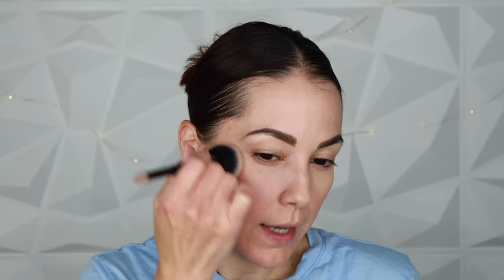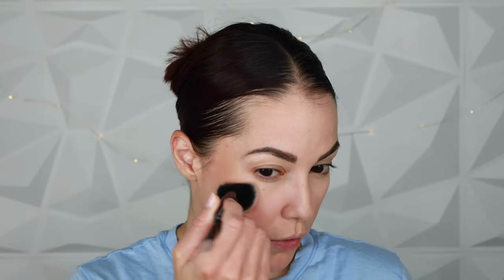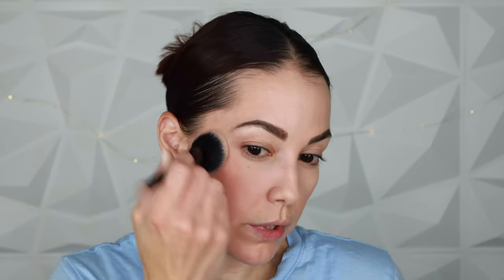I pulled a cream and a powder bronzer that I love. Starting with the Milani Cheek Kiss Cream Bronzer in the shade Hey Honey. I've talked about this before — it's such a luxurious formula, right up there with high-end. I'm using the elf Complexion Duo brush, just stamping the product on and blending it into the hairline. I'm going soft since the L'Oréal skin tint reads a bit dark on me, but it blends beautifully over the foundation with no issues.